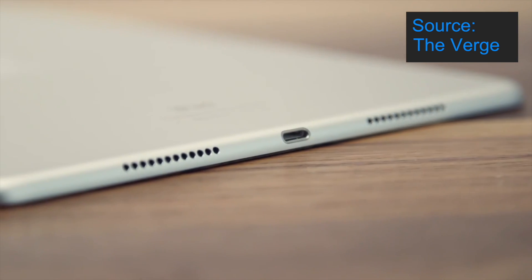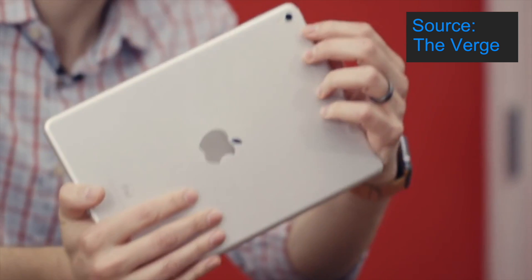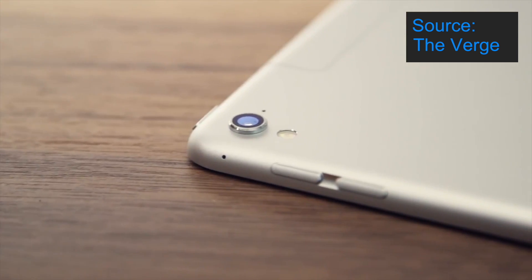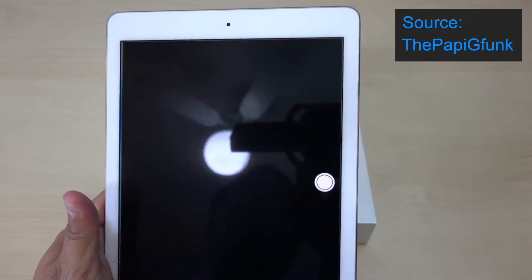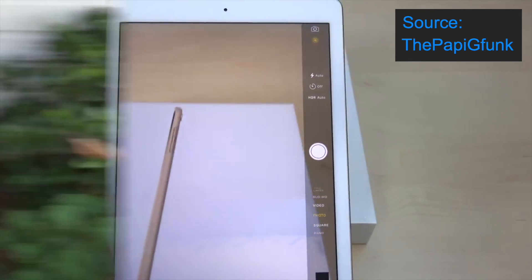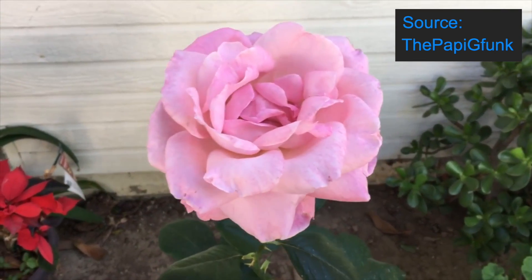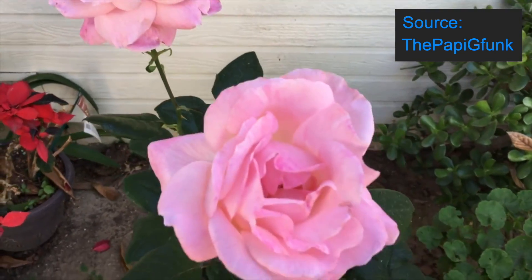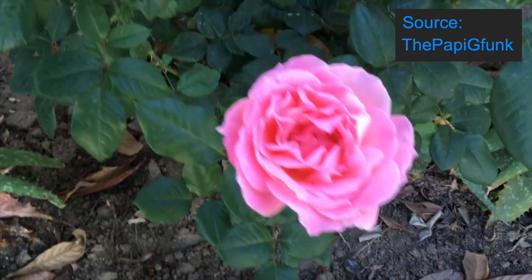The 9.7 inch iPad Pro has the same stereo sound built-in speakers as the 12.9 inch version, which are a big improvement to the iPad Air 2 speakers. It also has a 12 megapixel rear-facing camera like the iPhone 6s, which has features such as live photos and autofocus with focus pixels. It can also record 4K video at 30 frames per second, 1080p video at 60 frames per second, and 240 frames per second slow motion video. This smaller version of the iPad Pro overall has a much better camera than the 12.9 inch version.